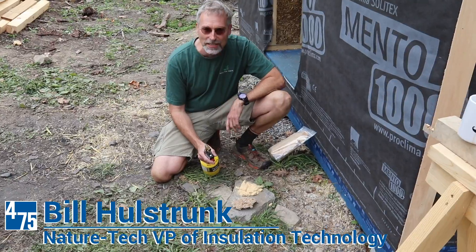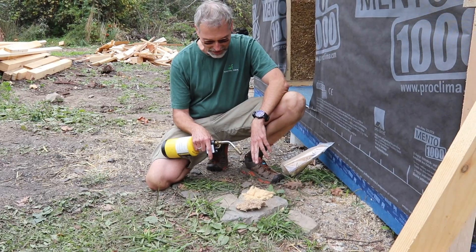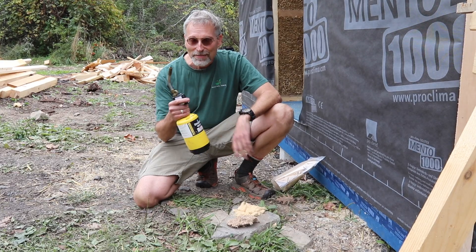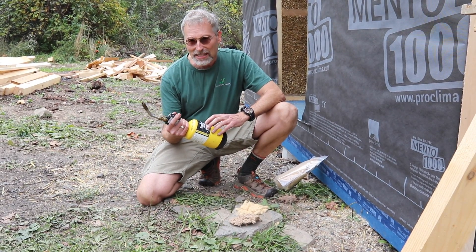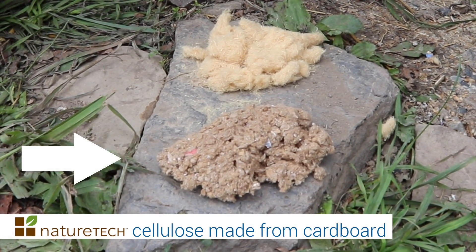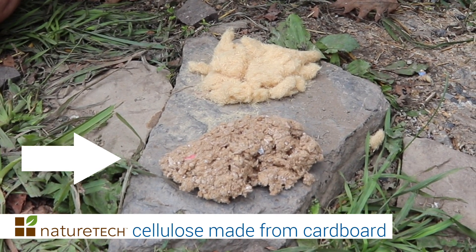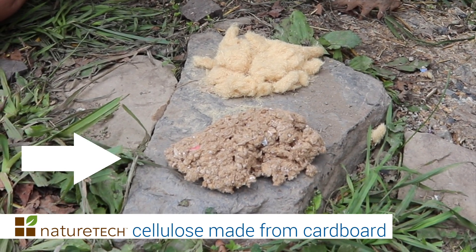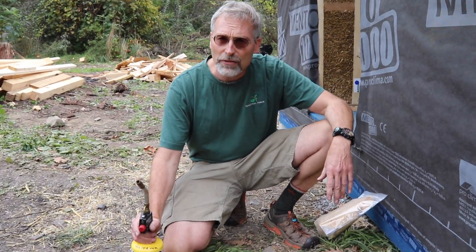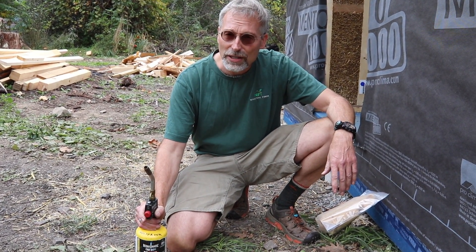This is a fire comparison between cellulose and wood fiber insulation. We're going to give it a try with the torch — this is map gas at 3400 degrees. This is Nature Tech's cellulose, made from cardboard, which is why it has that tan look. Newspapers are getting harder to find, and cardboard is becoming easier to source as a raw material since we ship so many products in cardboard boxes these days.